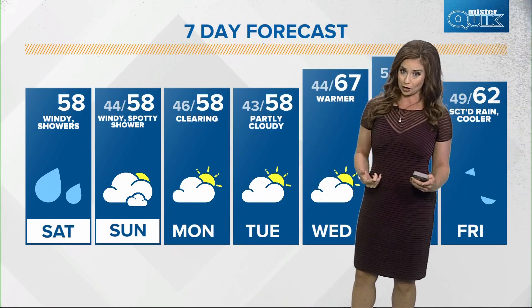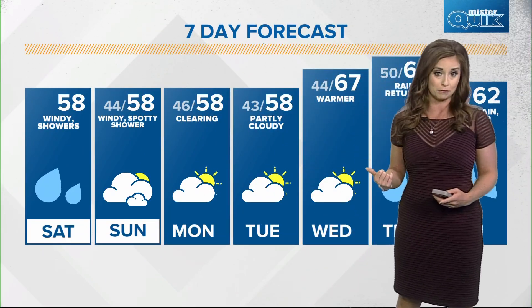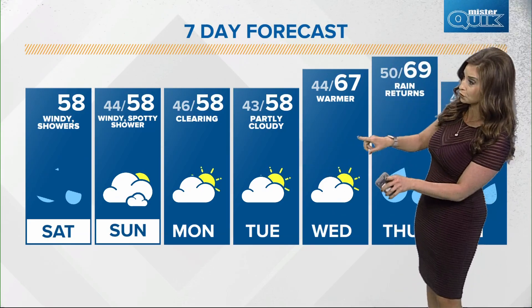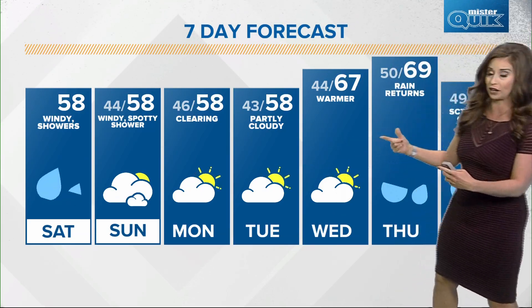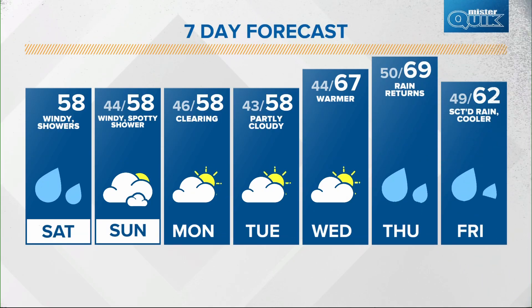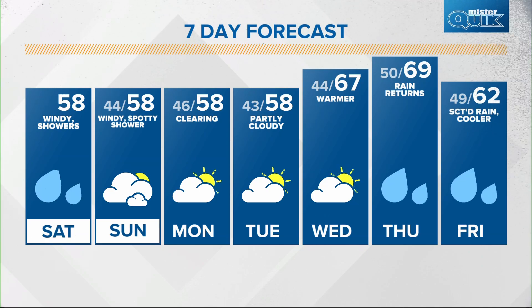We're just not going to change up our temperature pattern until about the middle part of the week, holding steady in the upper 50s for highs through Tuesday. Wednesday, a warm front lifts in and we're up to 69, with rain returning again on Thursday and then cooler low 60s to wrap up next week.